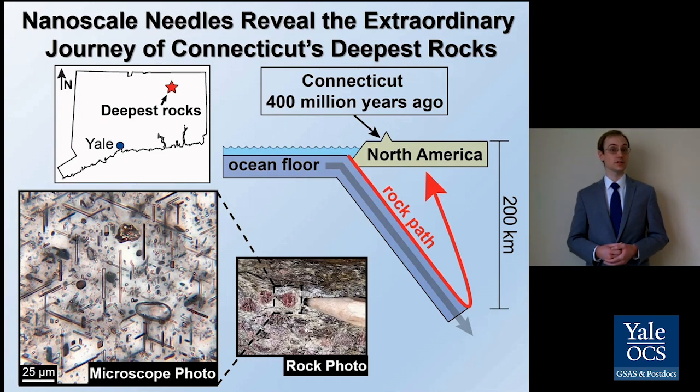My analysis showed that the needles used to be part of the garnet crystal, and they were squeezed out as the rock moved through changing conditions deep within the earth. My work shows that the rocks started out as mud on the ancient ocean floor, and they were buried 200 kilometers deep — far past the bottom of the crust — where they reached temperatures as high as 1,100 degrees Celsius.